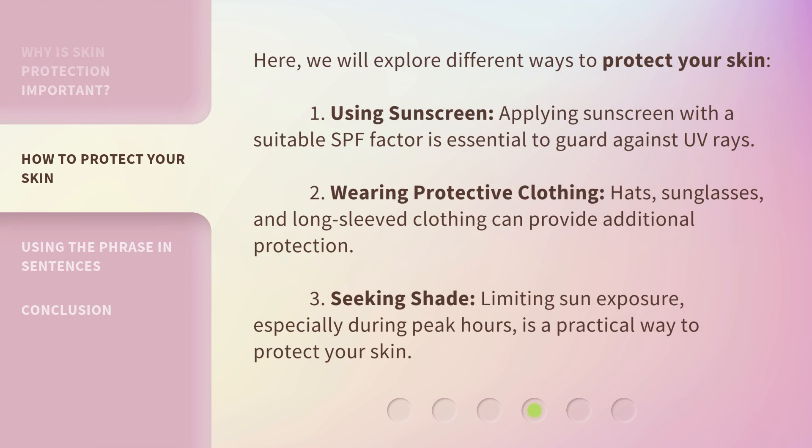Here we will explore different ways to protect your skin. 1. Using sunscreen: applying sunscreen with a suitable SPF factor is essential to guard against UV rays. 2. Wearing protective clothing: hats, sunglasses, and long-sleeved clothing can provide additional protection. 3. Seeking shade: limiting sun exposure, especially during peak hours, is a practical way to protect your skin.